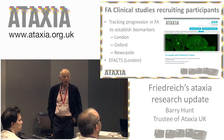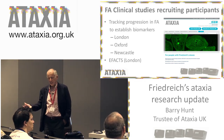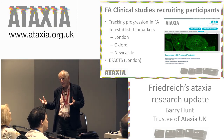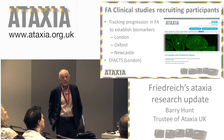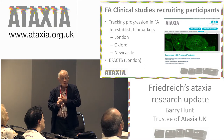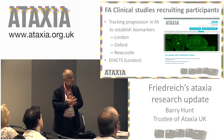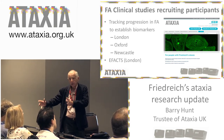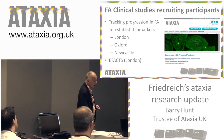Some of the other FA studies that are recruiting: one is looking at additional biomarkers of progression in Friedreich's — because existing rating scales don't all cut it. There's a trial being set up between London, Oxford and Newcastle looking at a number of different things, including MRI imaging and the optic nerve, to see how various potential biomarkers change over time. Again, that would be useful when you've got something you want to test. And eFAX is still recruiting as well.